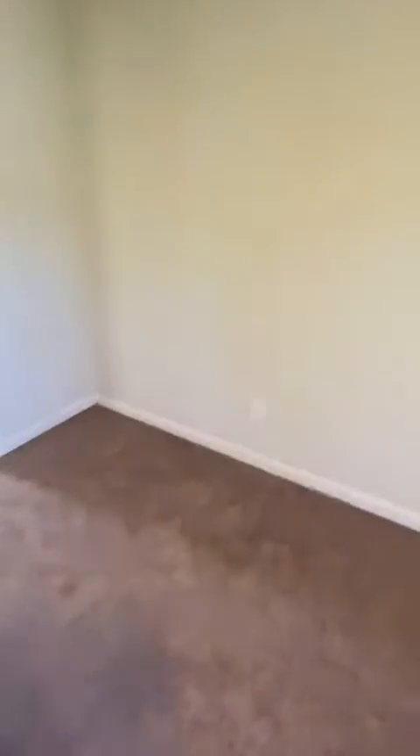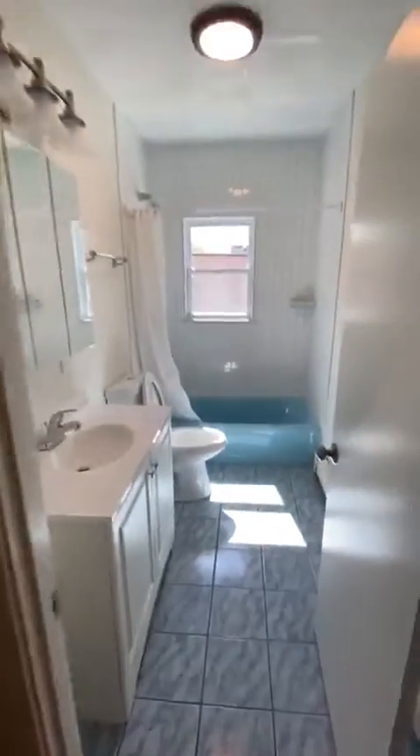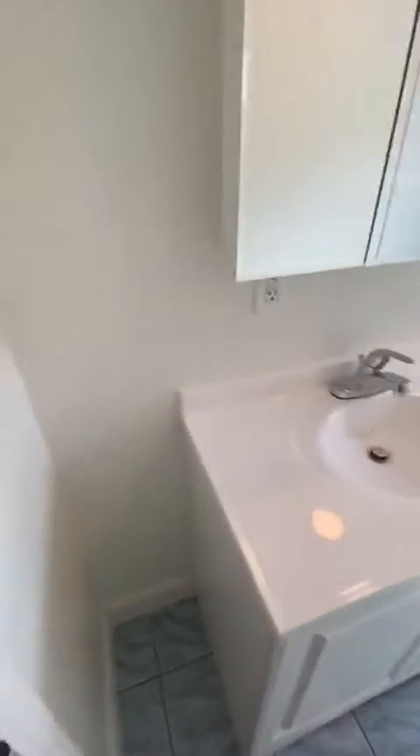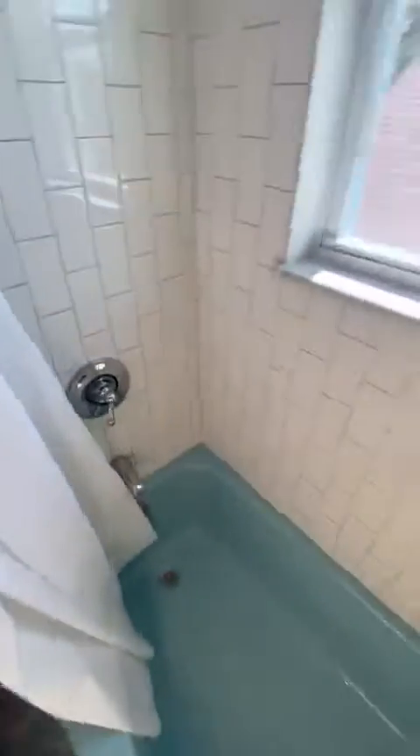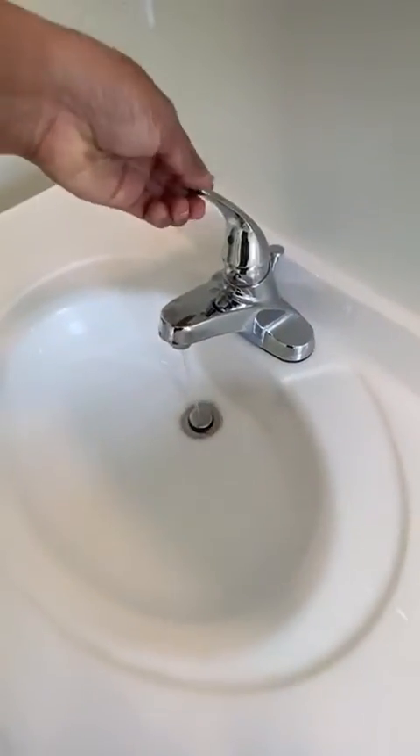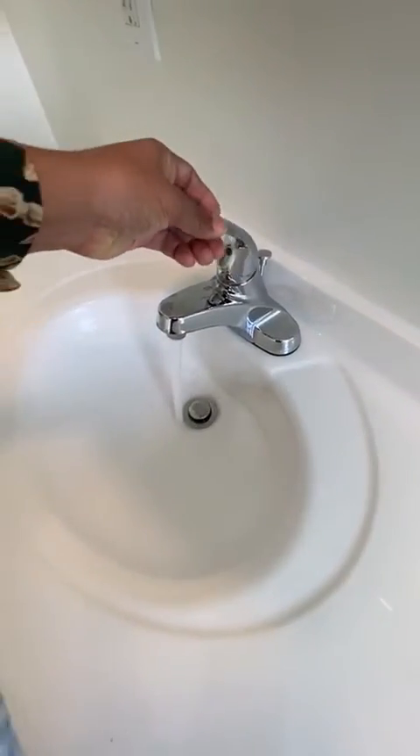A lot of outlets — there, back there. The bathroom is a brand new bathroom, new countertop. Good water pressure.